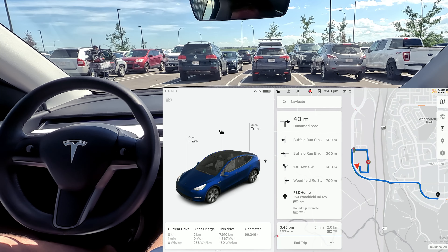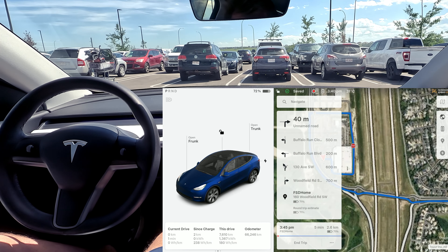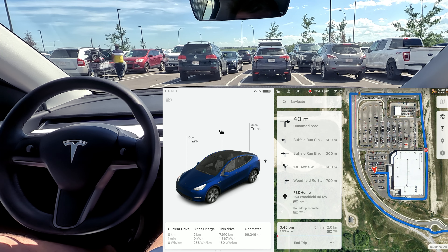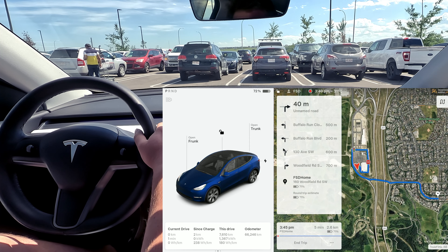Hello everyone and welcome back to another FSD supervised video. Today we're doing a parking lot challenge. We are currently in Costco — this is a very busy one in Calgary, if you're familiar with the area. I'm going to see if I can head out from here, go around the Costco complex, and head back to outside of the parking lot. Let's see how it goes.